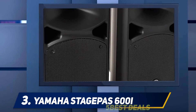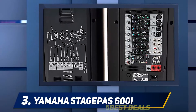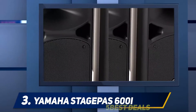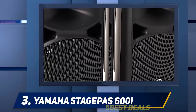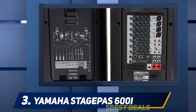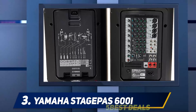At number three, the Yamaha Stagepas 600. Yamaha is another name in the music and DJing industry synonymous with quality, so you can pretty much already expect the 600 BT to be a real powerhouse. It's the latest model in the line, offering incredible power and a twin speaker system that's easy enough for you to pick up and carry around from set to set. This system is really built for touring DJs.